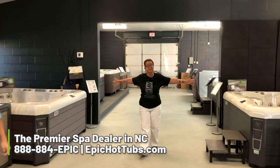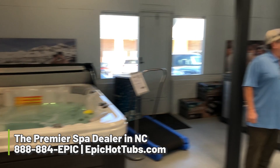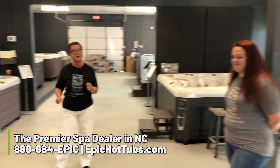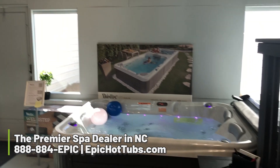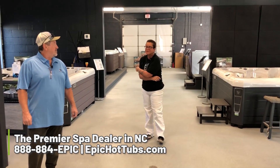We have spas in stock ready for your delivery. Welcome to our Pineville location — pick out your hot tub and we'll get it to you immediately. Immediate deliveries within 40 miles of the Pineville location. Come check us out.